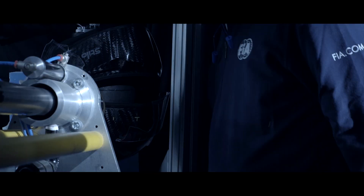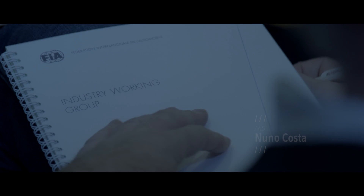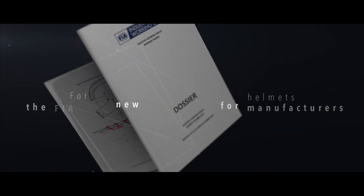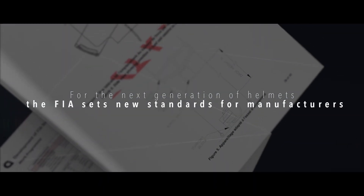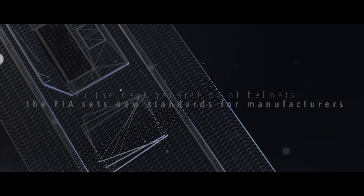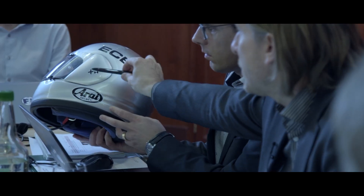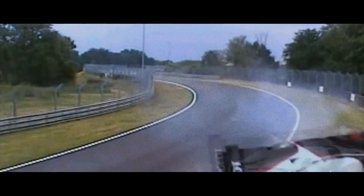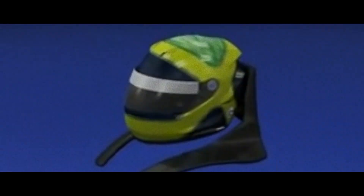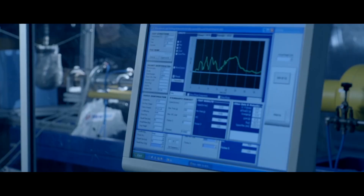We at FIA work together with the research team, with the industry, with the helmet manufacturers and with the laboratories. We target maximum safety. The objective is to reduce the number of fatalities and still fatalities. Safety is very important for motorsport, not only for Formula 1. But maybe if it was a few years before, it would have been completely different. The carbon helmet saved my life.